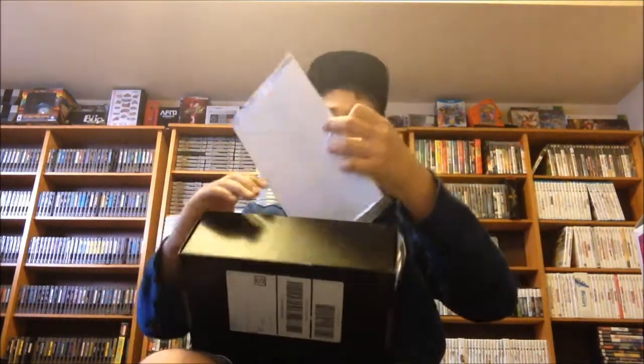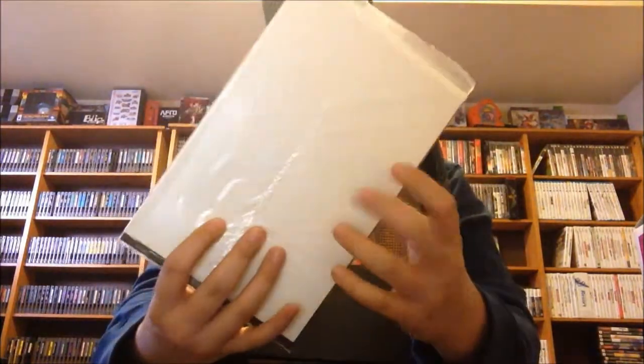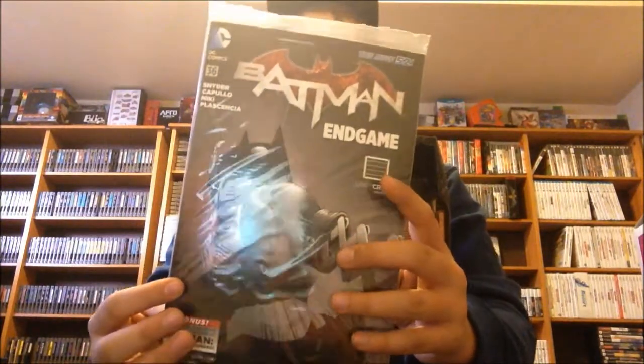On here we have a Crunchyroll free 30-day trial, which is really neat. I already have Crunchyroll every single month, but it's cool that they give this out. It also came with a Batman Endgame comic book — it is sealed and has a little backing. This is a Loot Crate exclusive, so this service has a lot of exclusives in it.